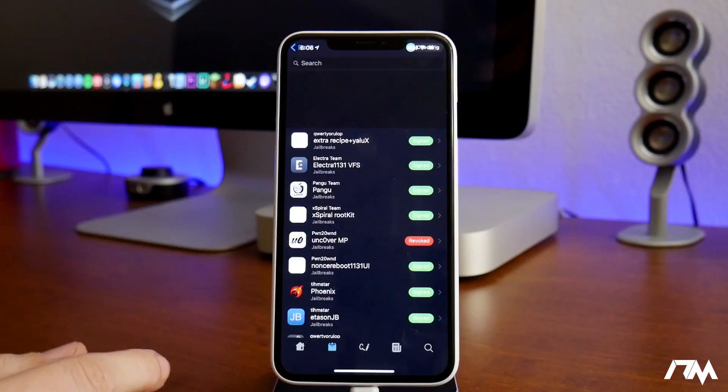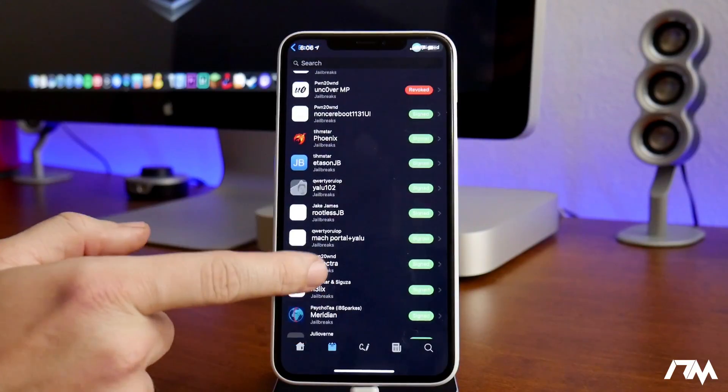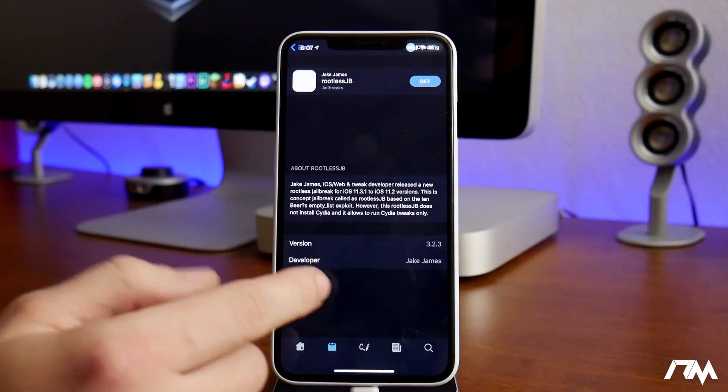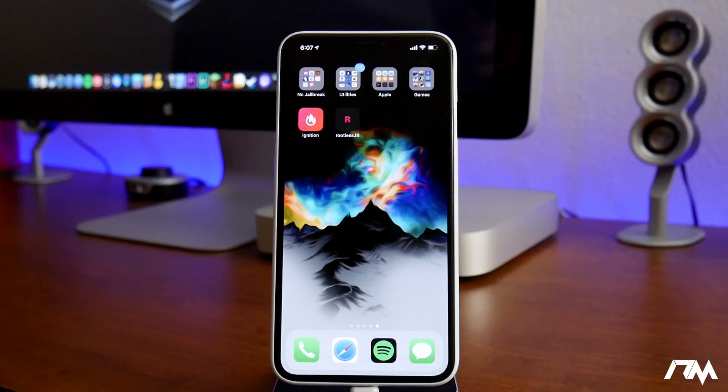We're going to open it up, go into the Sections tab, go into Jailbreaks, and then scroll down a little bit. Right there you can see the rootless jailbreak. Just select on that, click the Get button, then Install once that pops up, and it will install the rootless jailbreak.